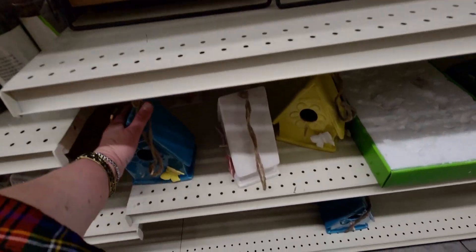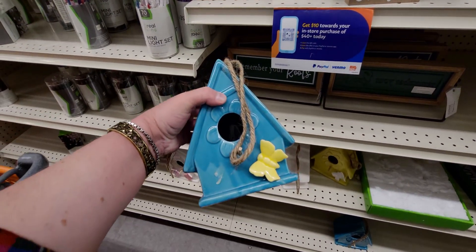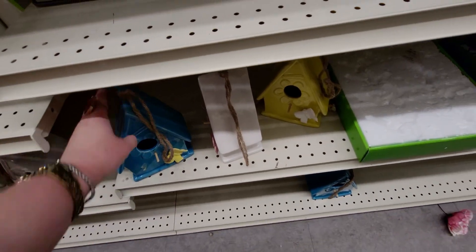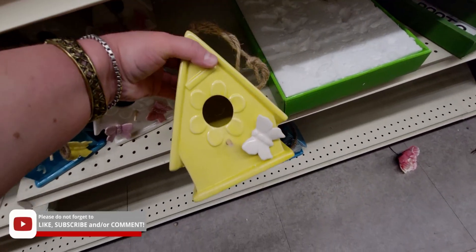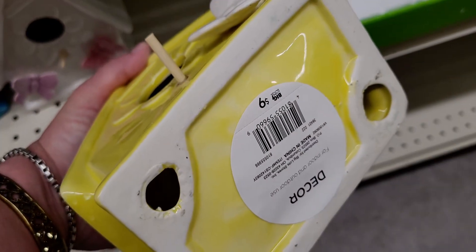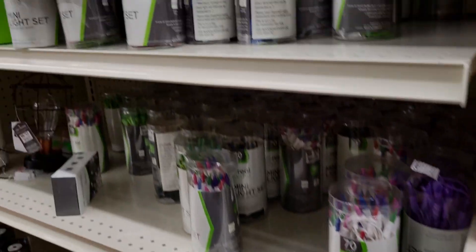This huge birdhouse is 90 cents — just 90 cents! They have different ones: the white one and the yellow one with a little perch are really cute. I love that. They also have Christmas lights — great time to buy these. 55 cents for the blue, and these are indoor-outdoor 70-count green lights.